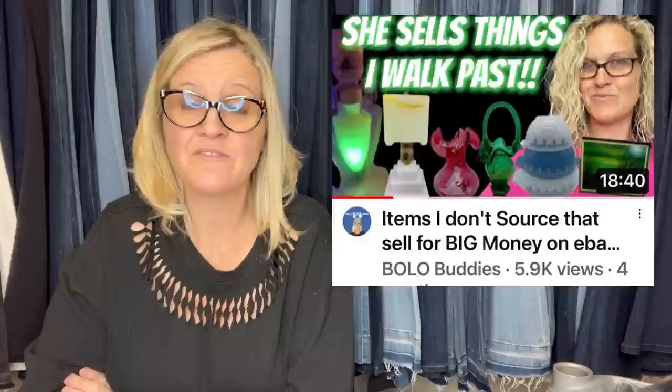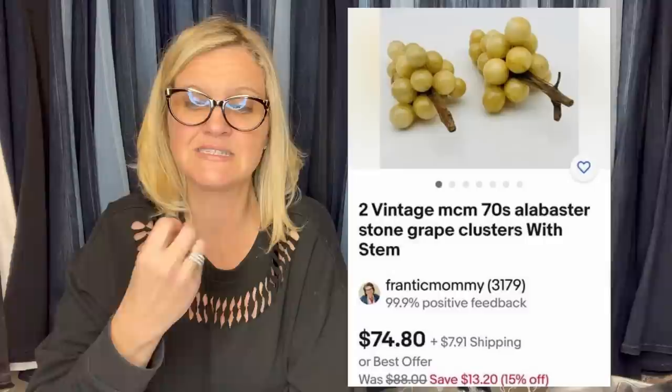This comes from The Quiet Thrifter — her eBay store. She sells things that I walk right past; I did a whole video featuring her store because she's incredible. She bought alabaster grapes at an estate sale for $5 for both, took a best offer of $65 with buyer paying shipping. Anytime you find stone or glass fruit — alabaster, glass grapes, apples, peaches — it can be big money. I really like to pick up decorative fruit!